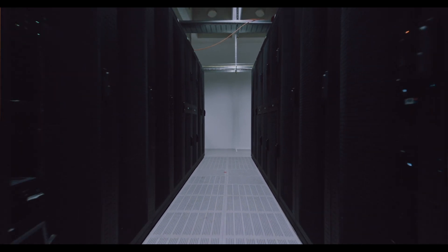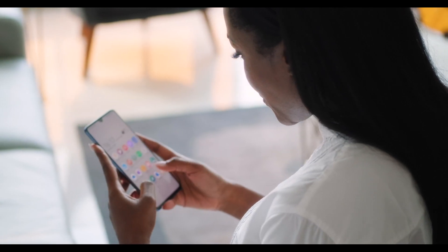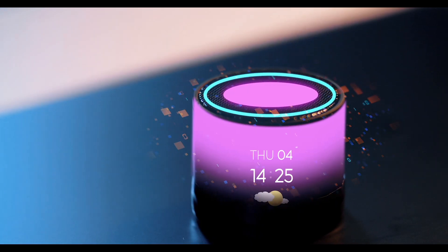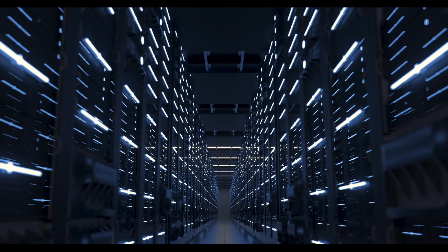Data centers are the backbone of our digital world across finance, enterprise, healthcare, education, even the apps we use on our phone. This in combination with innovations like AI and 5G are creating an explosion of demand for data center capacity.